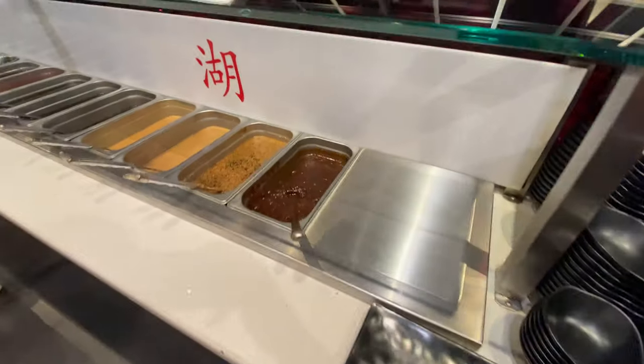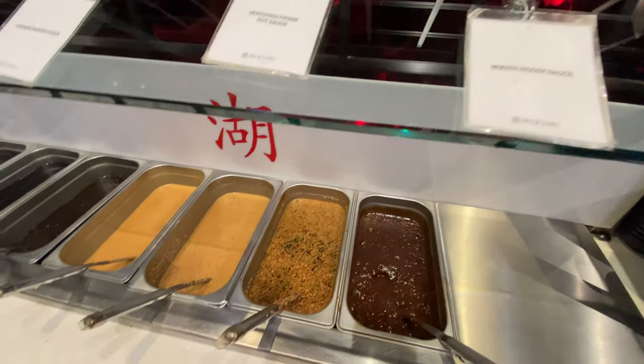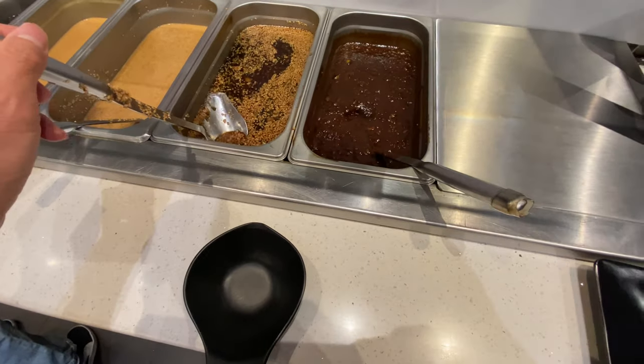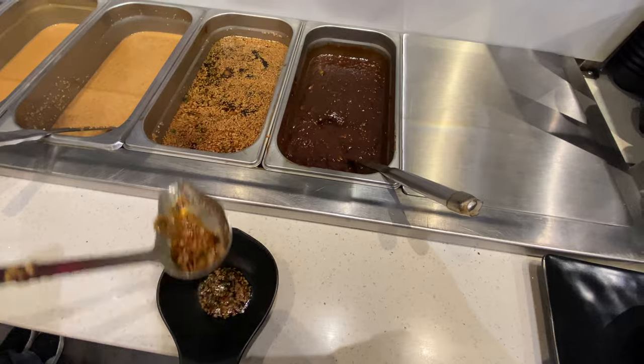Here we have our sauces that we can use — you can combine them for the hot pot. You basically dip your food into these sauces after you cook them, and there's a lot of variety that you can mix it with.